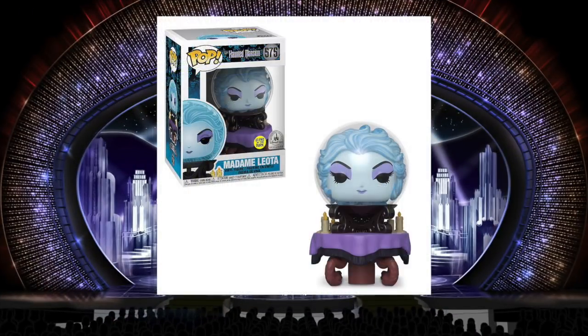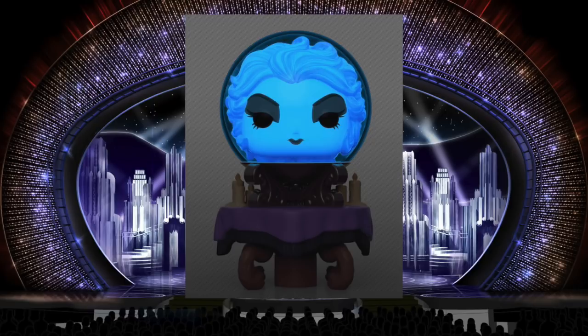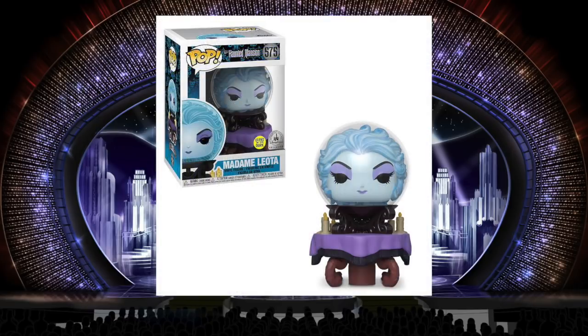This glow-in-the-dark Madame Leota puts the rest of the Haunted Mansion pops to shame, because all the other ones that came out this year don't glow in the dark — just unbelievable to me. But Madame Leota does, and it's one of the reasons she is such a great pop. This is one of those pops that would look good out of the box on somebody's shelf. She doesn't need a bunch of other pops next to her to make her look good. This one is eye-catching all on its own.